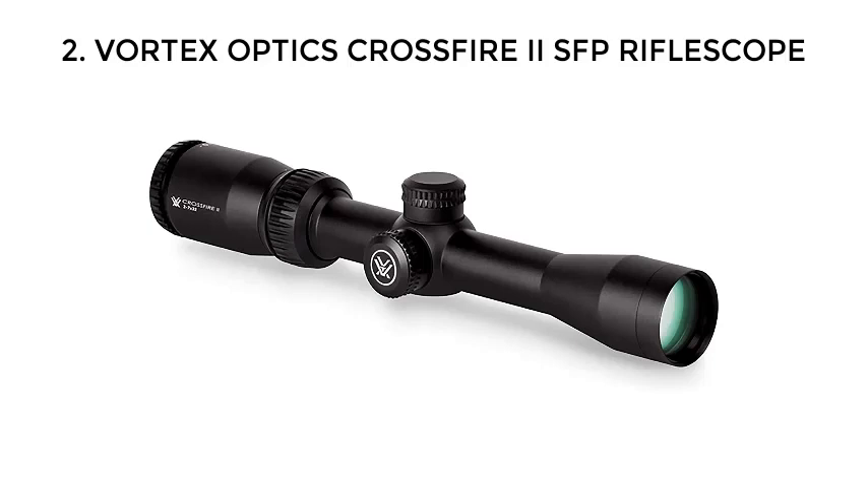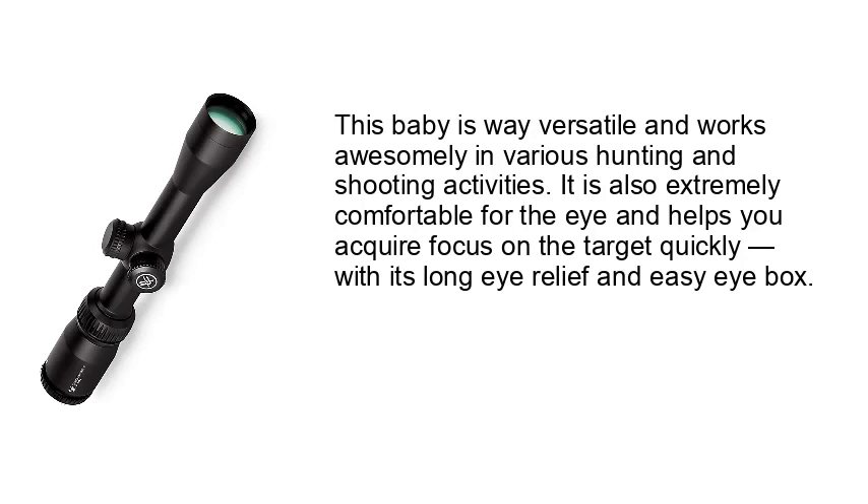Number 2: Vortex Optics Crossfire 2 SFP Rifle Scope. This scope is very versatile and works great in various hunting and shooting activities. It is also extremely comfortable for the eye and helps you acquire focus on the target quickly with its long eye relief and easy eye box.